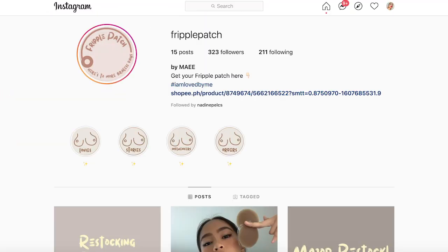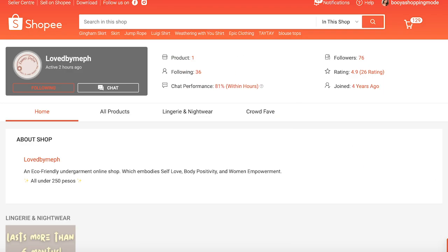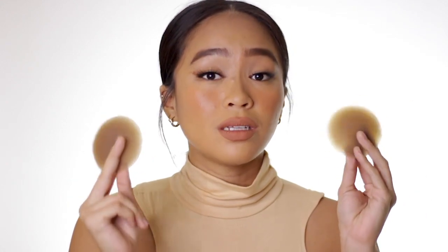So the first brand I'm going to talk about is Love By Me. The product they sent me is their Fripple Patch — their silicone stick-on pad. These are really, really good. I swear by this. I use it almost every day because it's so skin-friendly and seamless when I wear skin-tight clothes. And it sticks on the whole day.